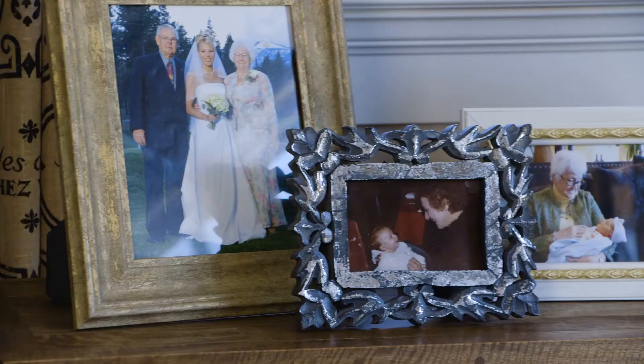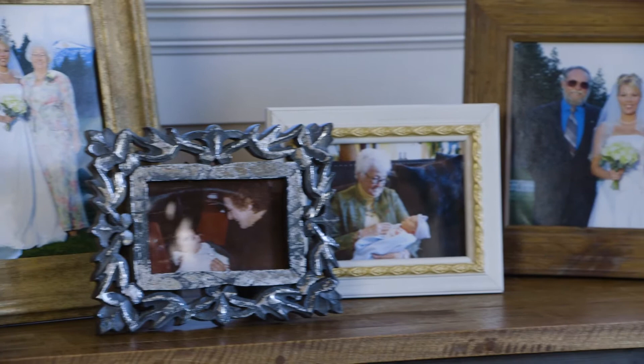My family history with breast cancer: my grandmother on my father's side has had multiple bouts with breast cancer since she was 18, and my grandmother on my mom's side of the family has had ovarian cancer.